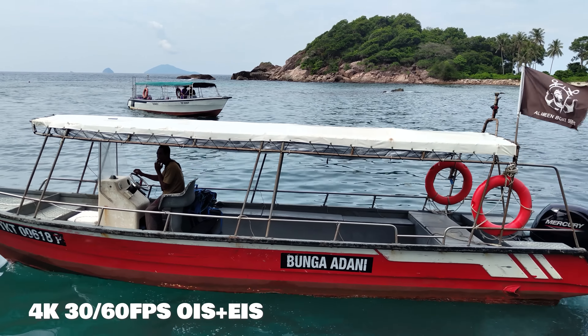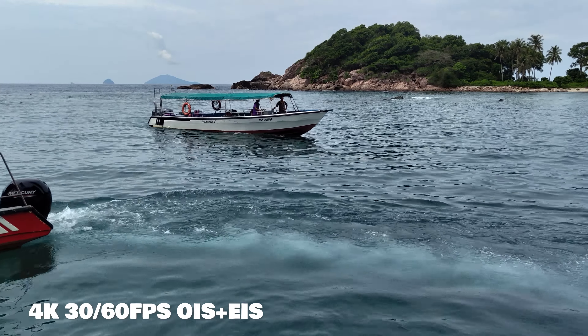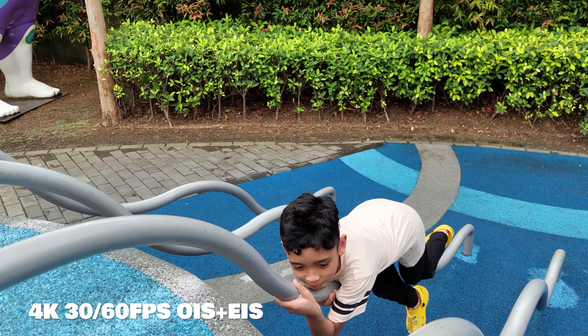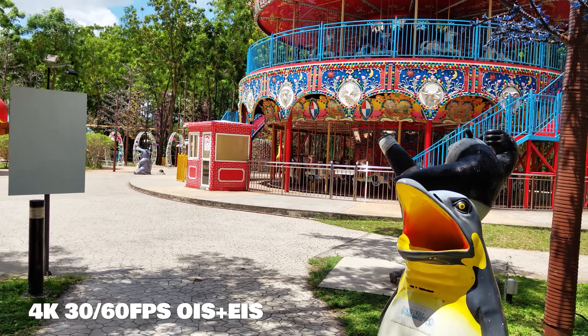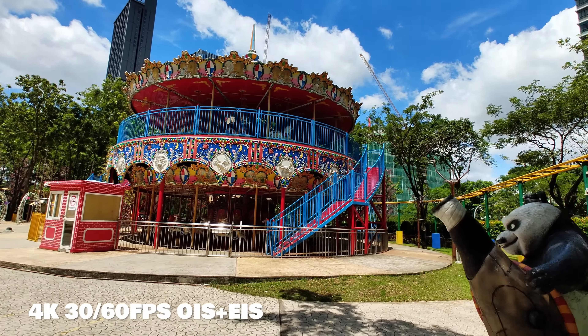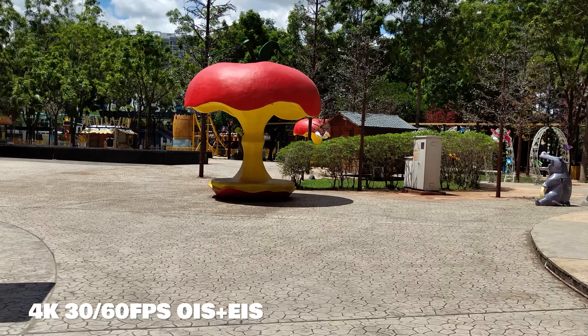Benda yang aku boleh puji adalah dari segi capability video dia. Kali ni korang boleh record 4K up to 60 frames per second, dan quality video dia pun banyak improvement kalau nak dibandingkan dengan Nothing Phone 1 dulu. Dan aku suka juga yang mana bila kita record tu kita boleh ubah sama ada nak gunakan kamera wide ataupun kamera ultra wide waktu kita tengah record. Improvement recording video untuk kamera hadapan pun banyak gila berbanding Nothing Phone 1 dulu.